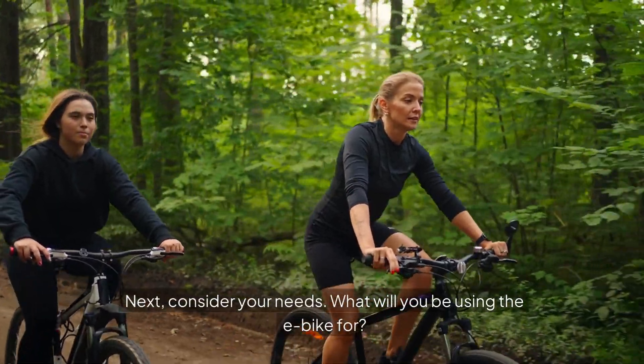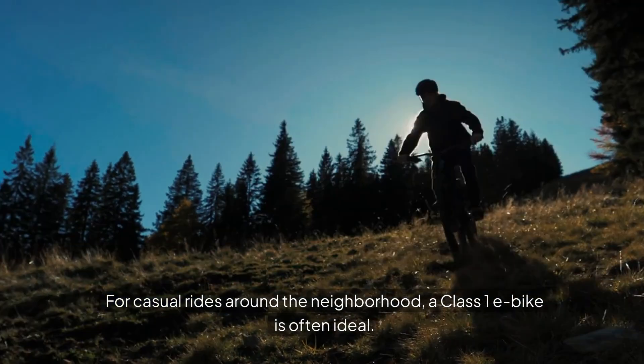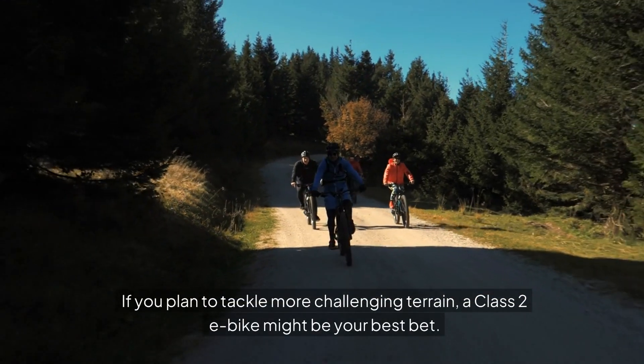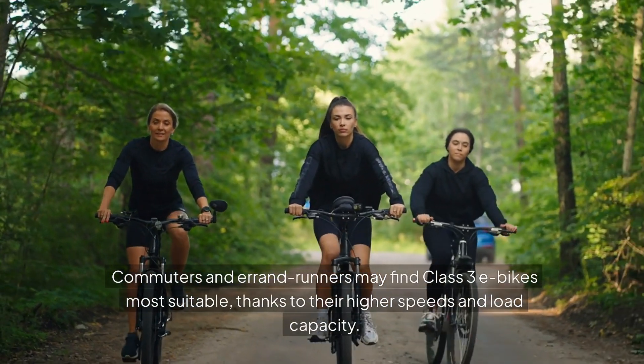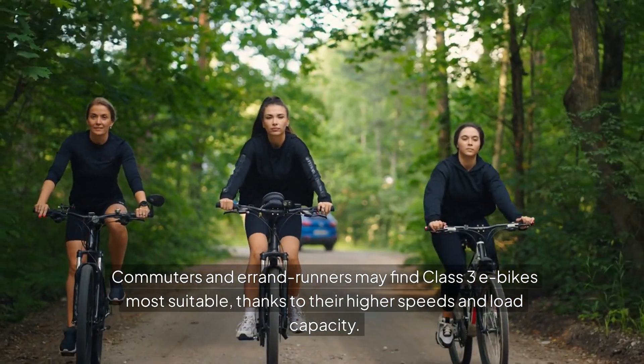Next, consider your needs. What will you be using the e-bike for? For casual rides around the neighborhood, a Class 1 e-bike is often ideal. If you plan to tackle more challenging terrain, a Class 2 e-bike might be your best bet. Commuters and errand runners may find Class 3 e-bikes most suitable, thanks to their higher speeds and load capacity.